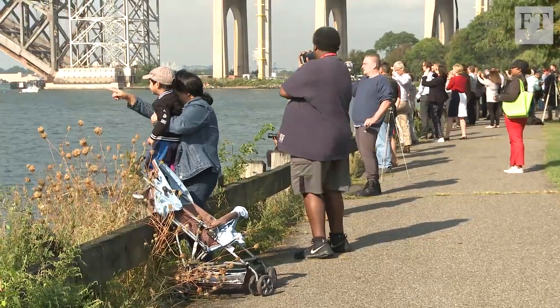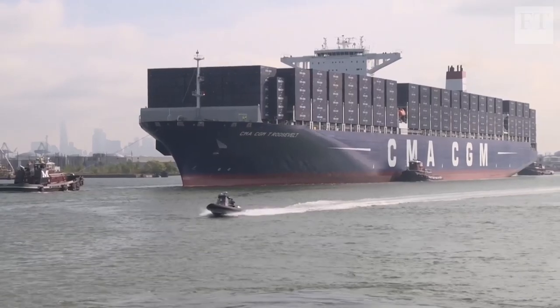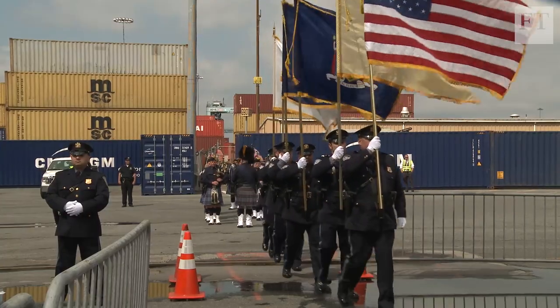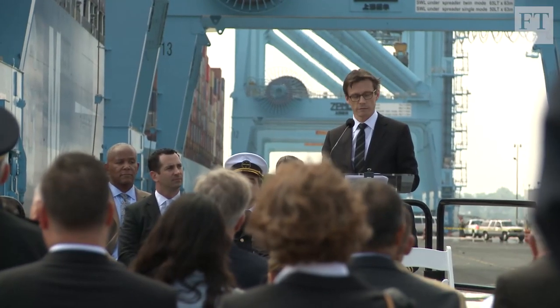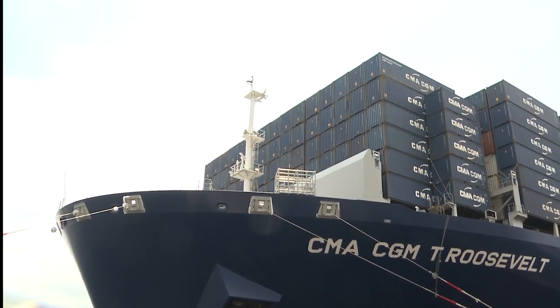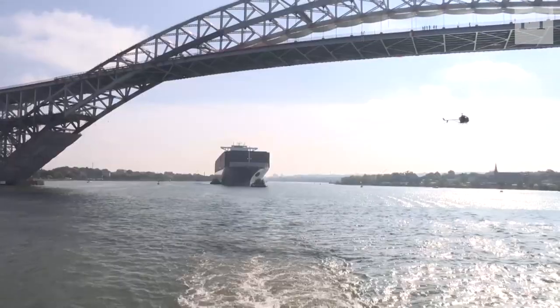Increasing the height of the bridge is a defensive move by New York and New Jersey, ensuring it doesn't lose larger vessels to competing ports such as Norfolk, Virginia, further south down the coast. Mark Bourdon, president of CMA CGM's America division, said larger ships have economies of scale and are more energy efficient, and the old bridge design was keeping them out of the New York market.